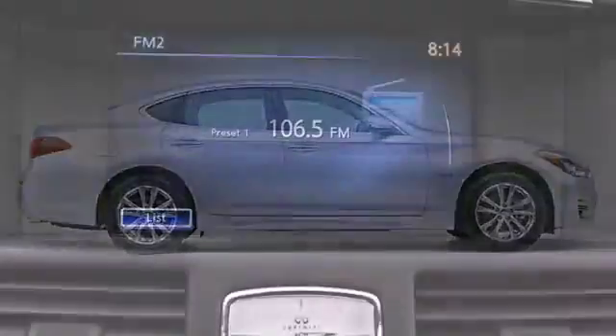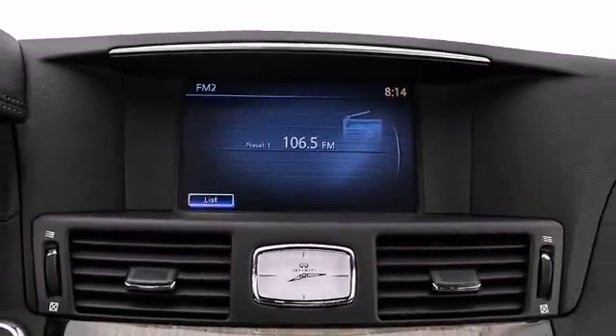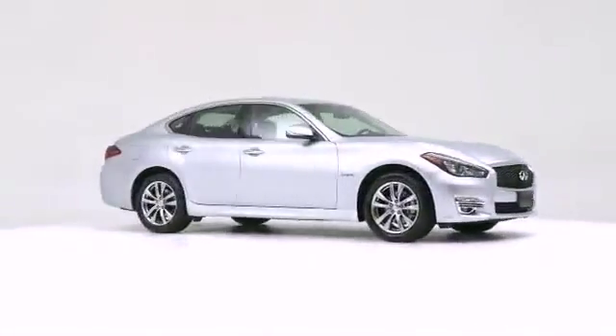Step into the 2015 Infiniti Q70 Hybrid, delivering breathtaking performance, sumptuous accommodations, and jaw-dropping good looks.